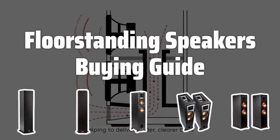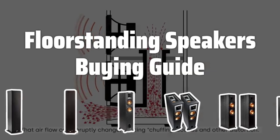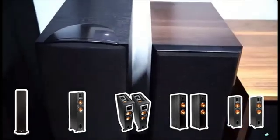Welcome to Top Best Picks. Looking to enhance your home audio system? Floor standing speakers are a powerful and immersive choice. In this video, we'll explore the key factors to consider when picking the best floor standing speakers for your home.